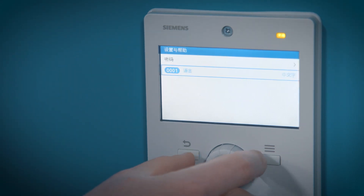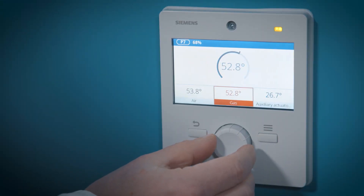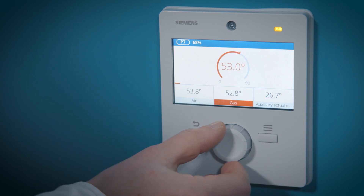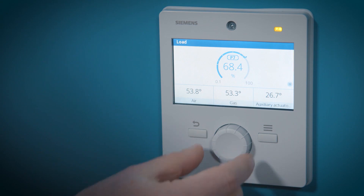Guided commissioning makes the burner setting easier and faster than ever before, which will help to cut commissioning and service costs.